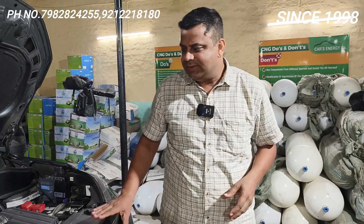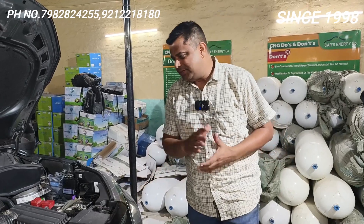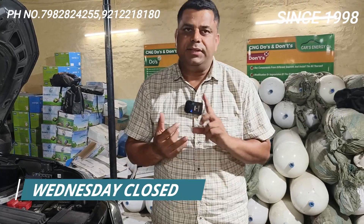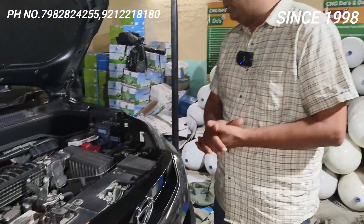Hello friends, welcome back to Car Energy with one more video of Tata Punch. I love Punch — I always say punch jaisi gaadi nahi hai. CNG mein Tata ki sabhi gaadi — Nexon ke baad Tiago, Altroz, Tigor — in sab ke baad Punch bhi ek bohut kaamiyab gaadi hai CNG ke andar.